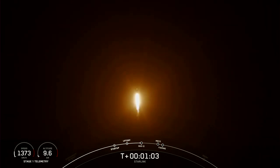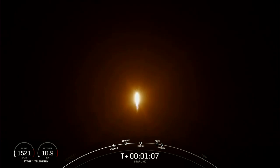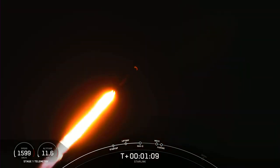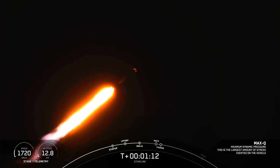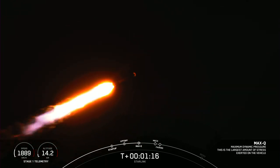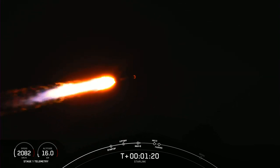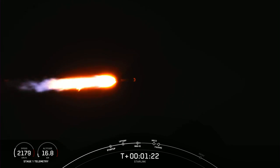Falcon 9 is supersonic, which means that the vehicle is now traveling faster than the speed of sound. You should be hearing the call for Max-Q shortly. Max-Q. And Max-Q is the point at which the vehicle experiences the greatest amount of external stress as it ascends through the Earth's atmosphere.